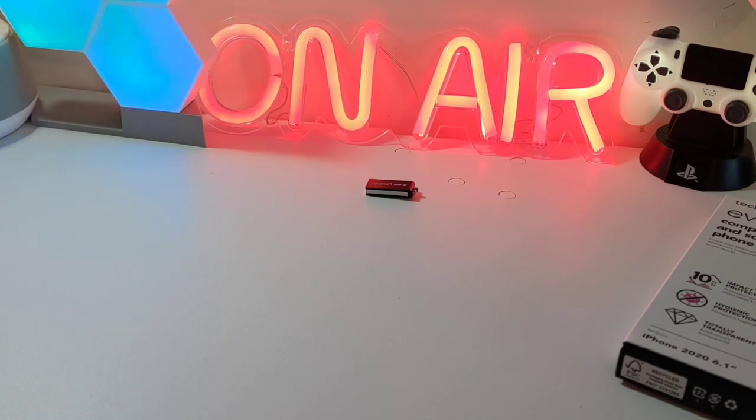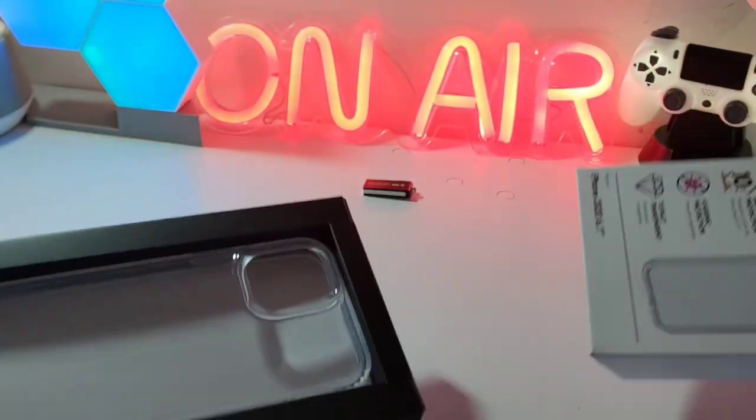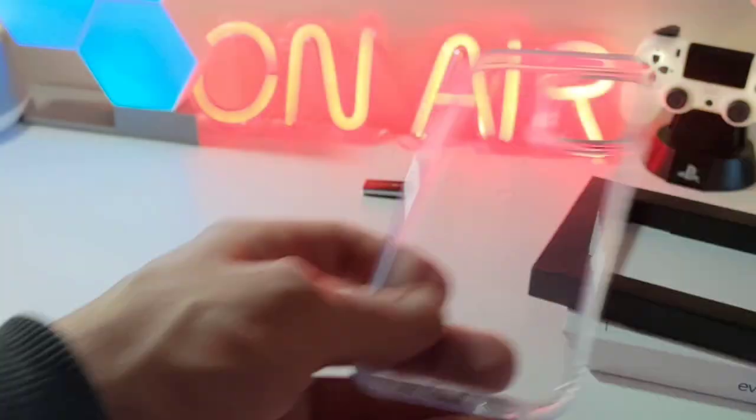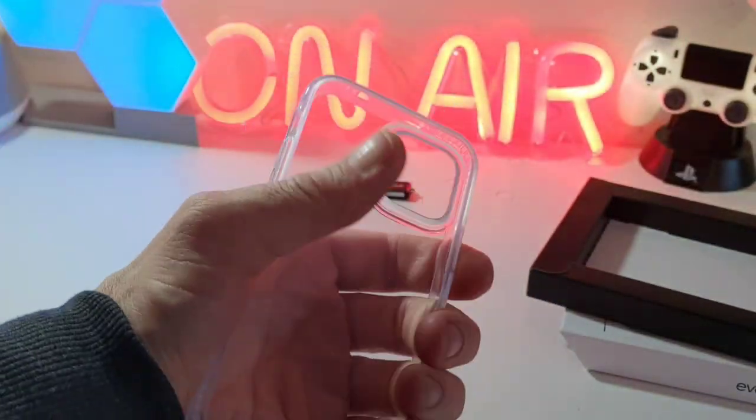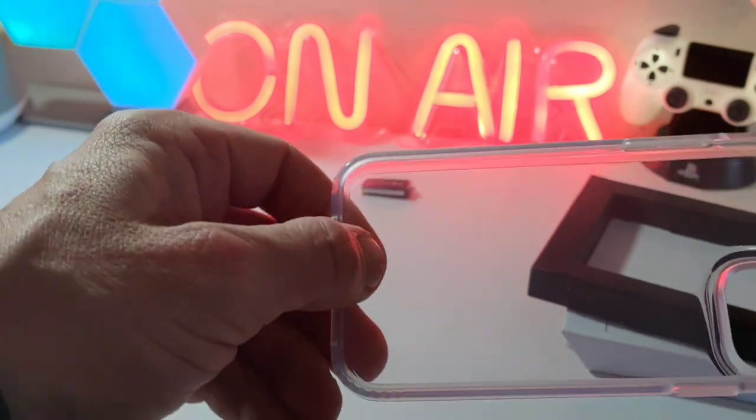Big thanks to Tech 21. So let's have a look at the case — we'll pop it out and it's a clear case as you can see. There's a nice grippy texture when you pick it up on the back, and the sides are a little bit more solid than you find in some other cases.